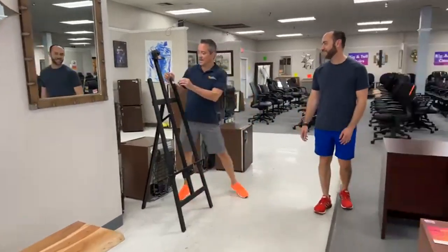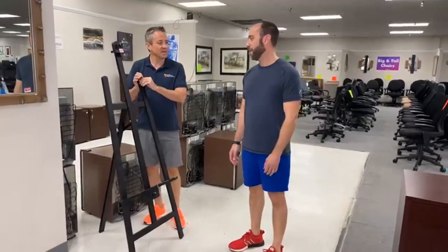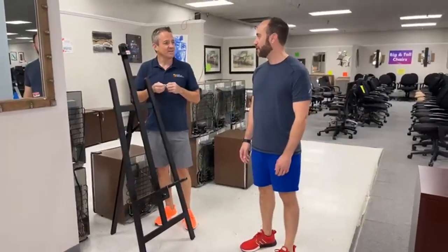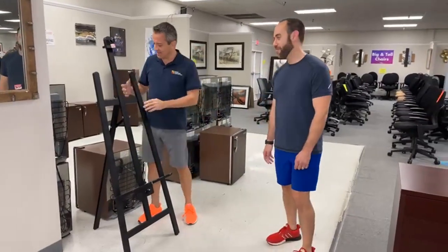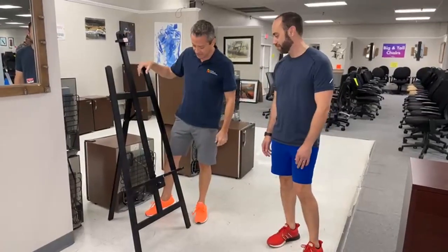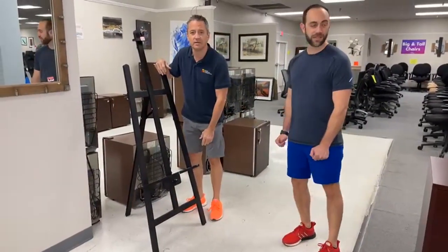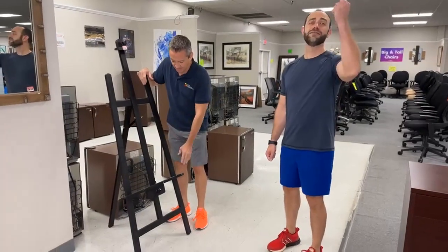Then we have an easel. You know, if I had another child I might name him Easel. Big fan of the rapper from the 90s — Easy E. $49.99 for this. What did you say it was new? I think they run about $90 new. Very adjustable.